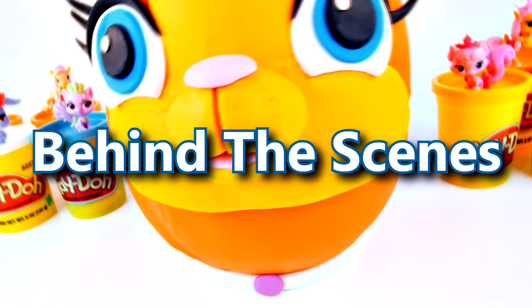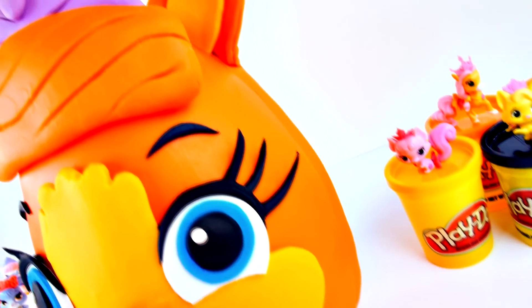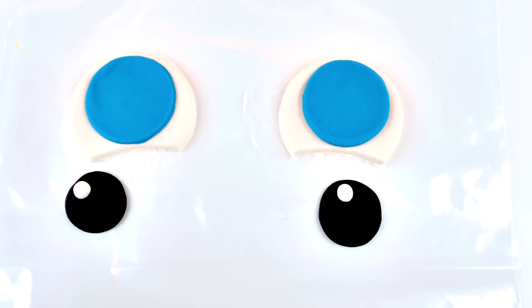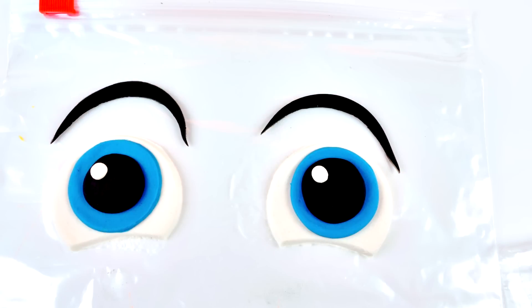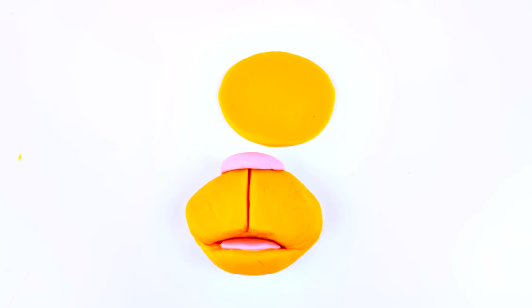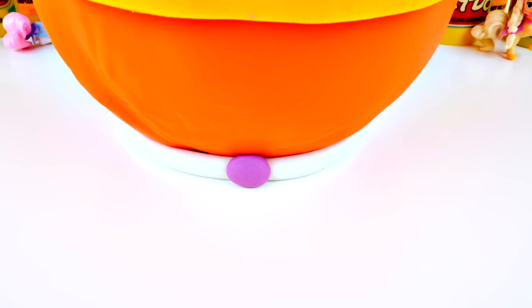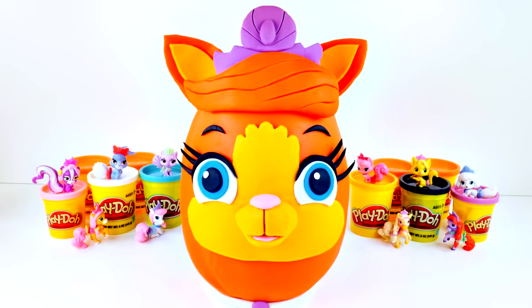Now for the behind-the-scenes slideshow of the making of Treasure. Lots of bright orange Play-Doh. Blue for her eyes. Those beautiful eyelashes. Her nose and her mouth. And don't forget her crown and her necklace. I think this kitty turned out pretty.